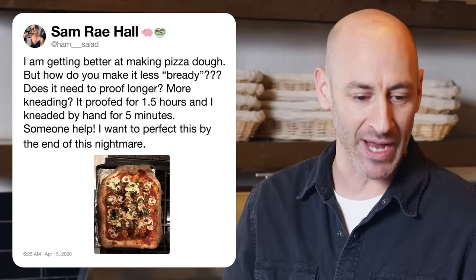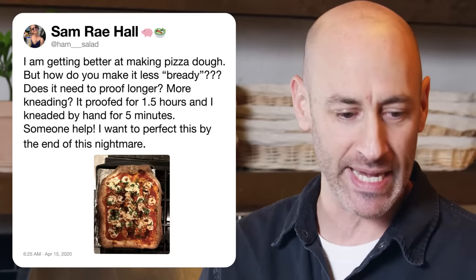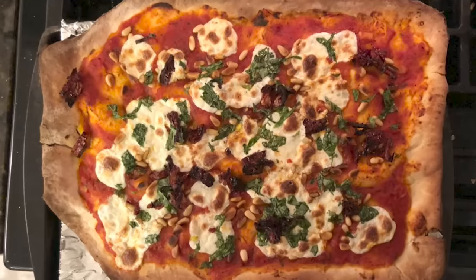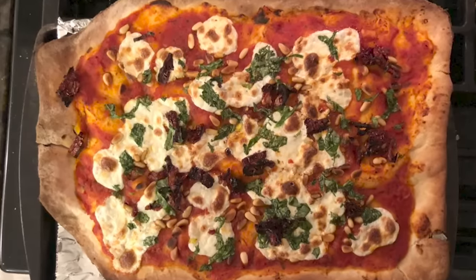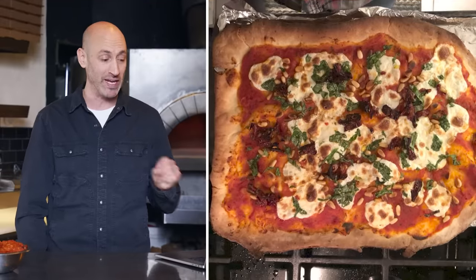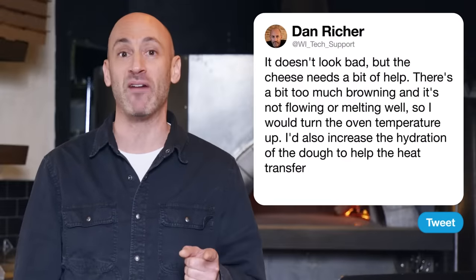Next up, Ham Salad asks how to make pizza dough less bready — does it need to proof longer or more kneading? Looking at this pizza, the cheese actually needs a little bit of help — there's a little bit too much browning and it's not flowing and melting very well. So I would turn the oven temperature up. I would also increase the hydration of the dough to help the heat transfer more efficiently. And you definitely have to use a pizza stone.